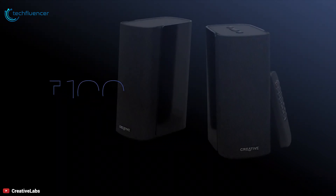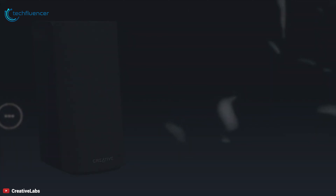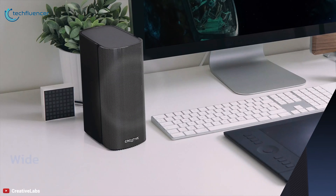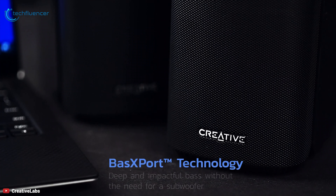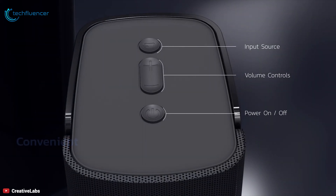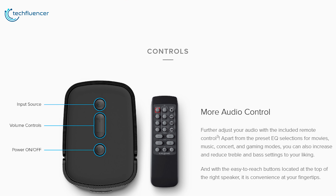The T100 is the latest in the company's much-loved T series of PC speakers, and is the best offering in that line. This premium speaker comes with a pair of 2.75-inch full-range drivers with built-in digital amplifiers delivering up to 40 watts RMS and a peak power of up to 80 watts. Instead of a subwoofer, the T100 uses bass support technology to reproduce the low end, with ports positioned on the top back of each satellite. The included remote control enables equalizer presets for music, movies, live concerts, and video games, as well as buttons for adjusting treble and bass levels.